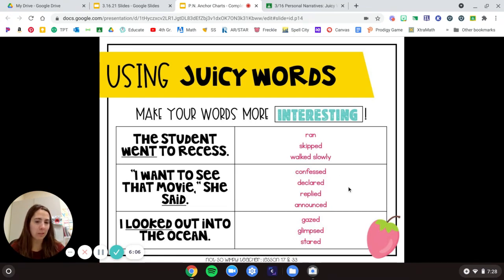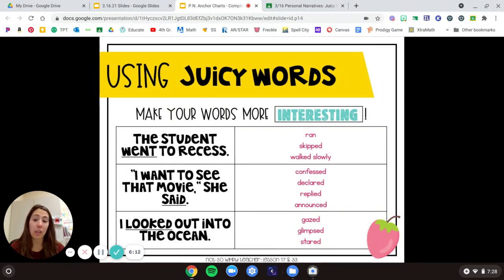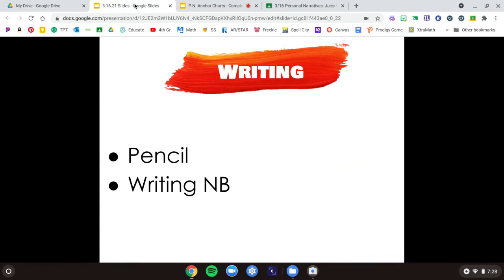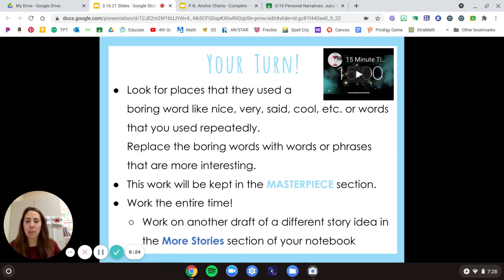Pause the video if you need more time to write down these examples on your anchor charts. Make sure this gets in your resource section of your notebook. So now it's your turn, fourth grade friends. You're going to look back at your story in your masterpiece section — the one we've been working on changing our parts for. Look back at places you used boring words like nice, very, sad, cool, or anything else. Or words that you use repeatedly like she said, he said, we said — instead of saying 'said' all those times, replace them with words or phrases that are more interesting.